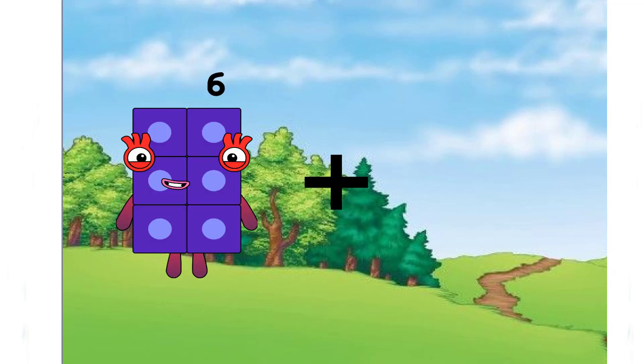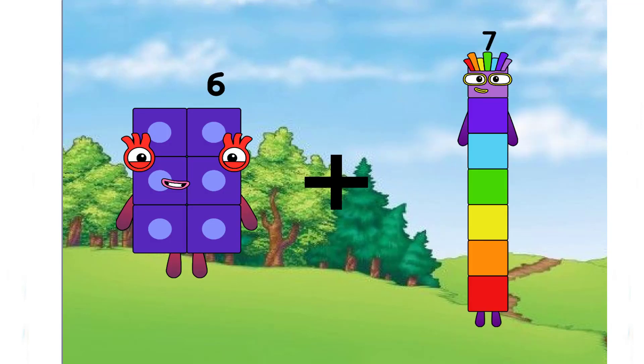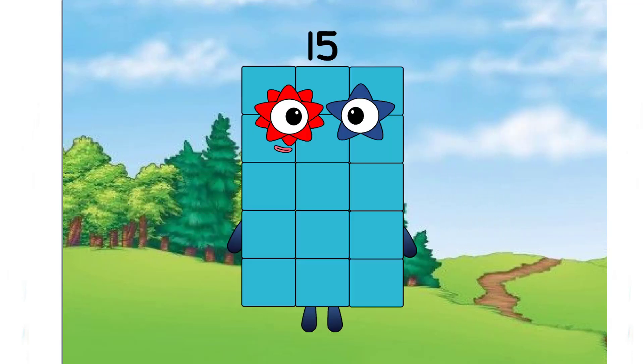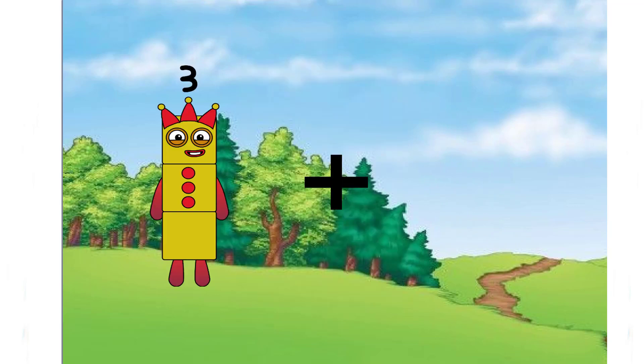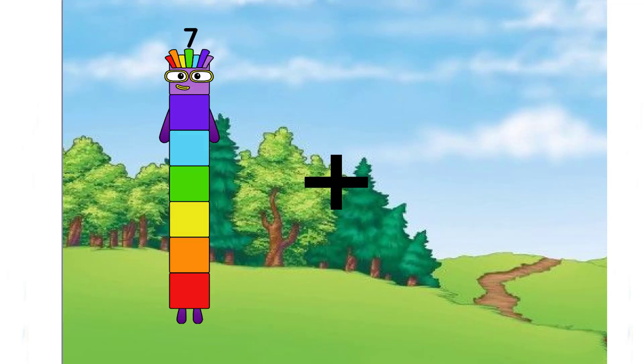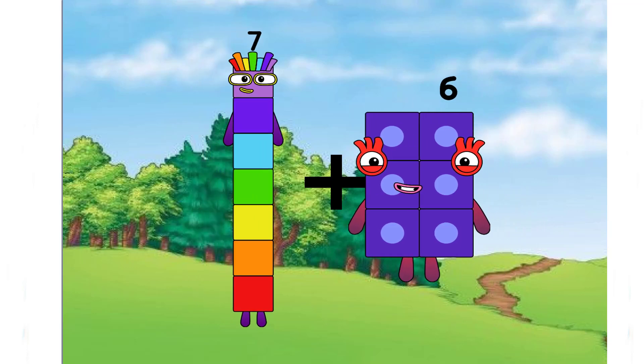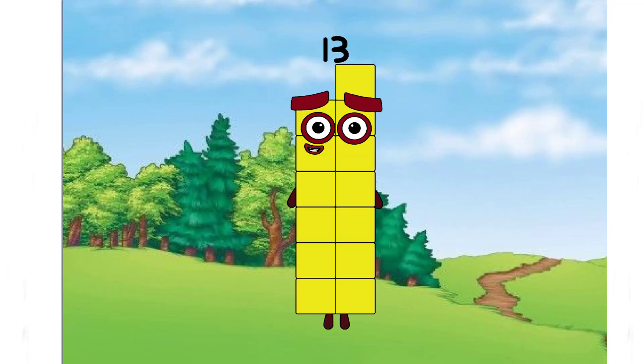Six plus nine equals fifteen. Seven plus six equals thirteen.